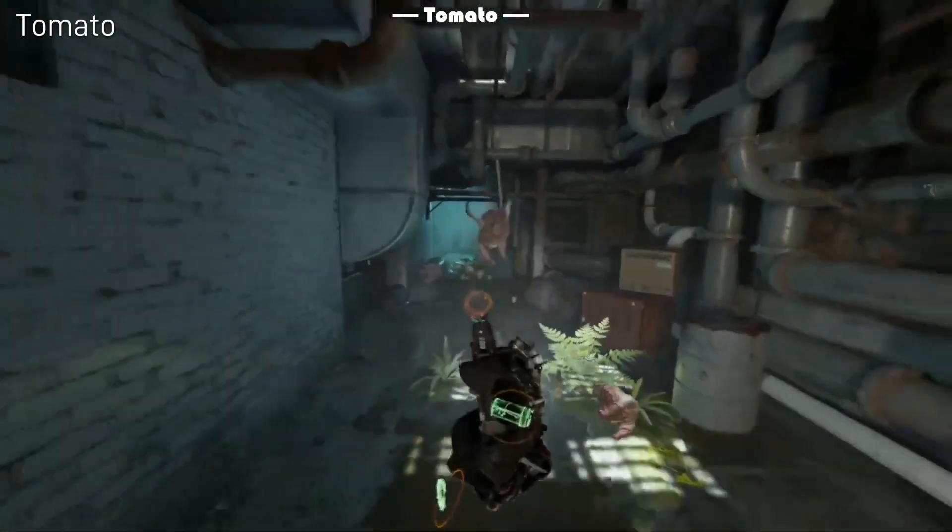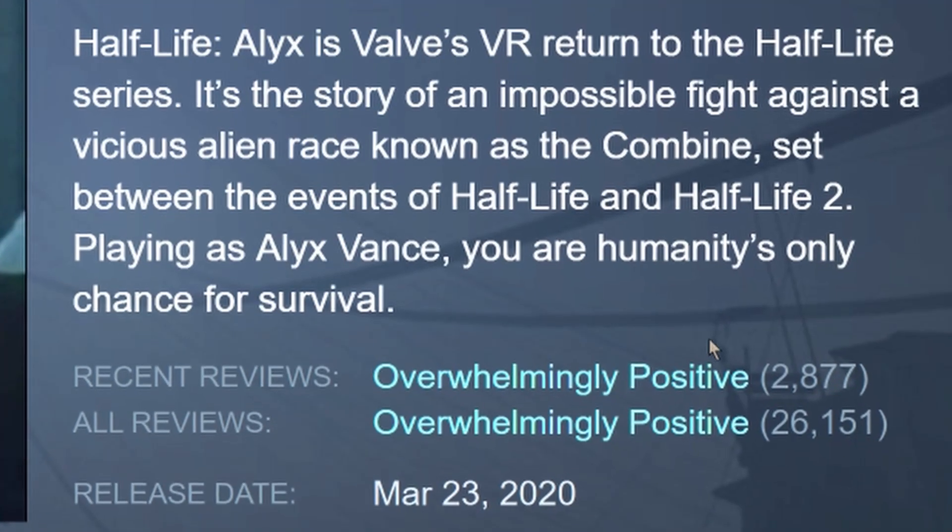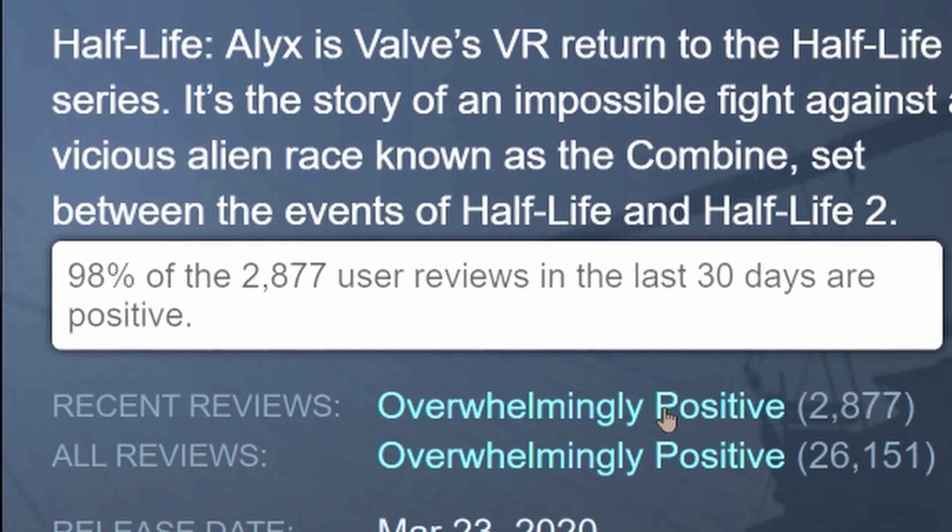This is Half-Life Alyx, a virtual reality video game released on March 23rd, 2020. In the game, it's moments like these that make the player feel immersed, engaged, and yes, sometimes very scared. And it's moments like these that make Half-Life Alyx so rewarding to play, and that have launched it forward as one of the most successful VR titles of all time.